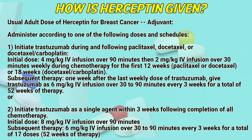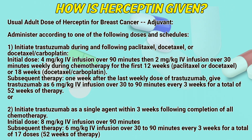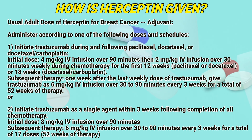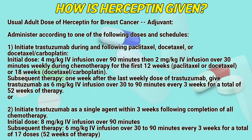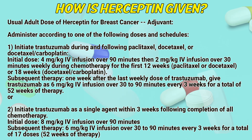During chemotherapy for the first 12 weeks with paclitaxel or docetaxel, or 18 weeks with docetaxel-carboplatin: initial dose of 4 milligrams per kilogram intravenous infusion over 90 minutes, then 2 milligrams per kilogram over 30 minutes weekly. Subsequent therapy: one week after the last weekly dose, give trastuzumab as 6 milligrams per kilogram intravenous infusion over 30 to 90 minutes every 3 weeks, for a total of 52 weeks of therapy. Or initiate trastuzumab as a single agent within 3 weeks following completion of all chemotherapy.